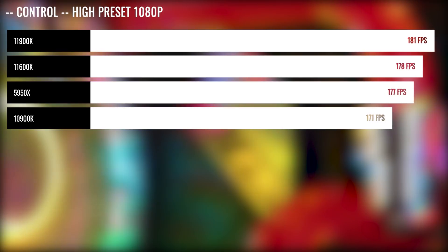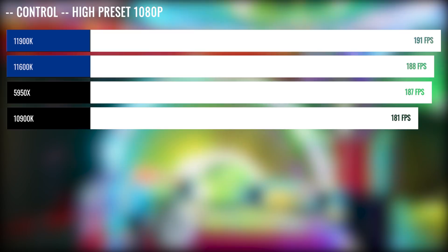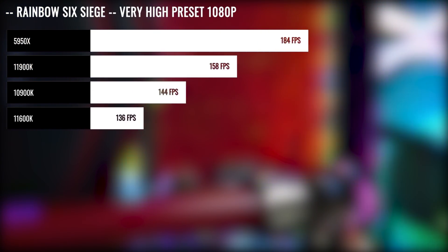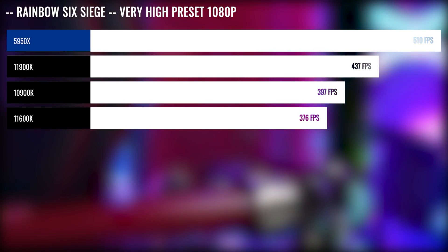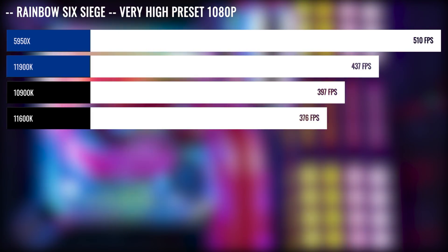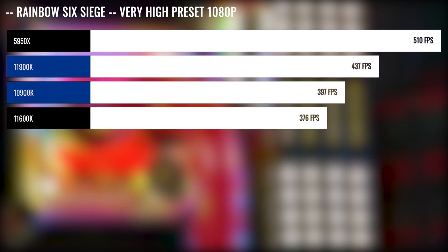In Control at high preset 1080p, we actually saw the 11900K and 11600K take a lead over the 5950X by a 2% margin. In Rainbow Six Siege at very high preset, the 5950X was the clear winner, being 14% faster than the 11900K. However, the 11900K was around 9% faster than the 10900K.